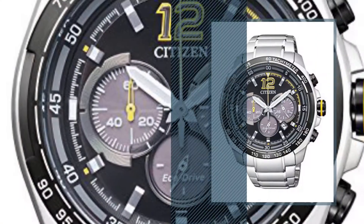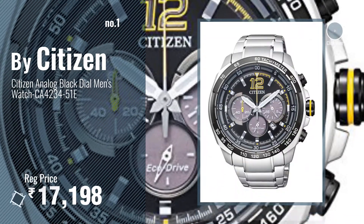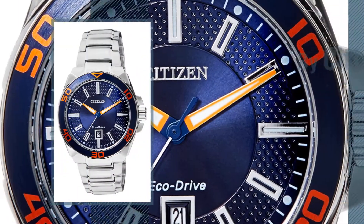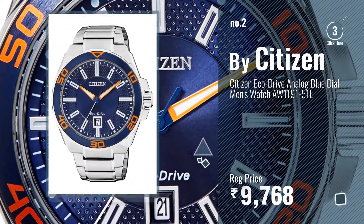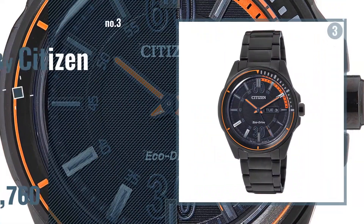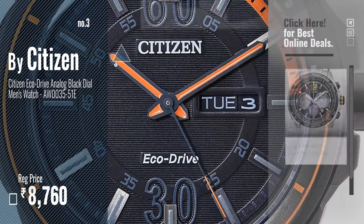Number one: most popular citizen watch — this video, choose your favorite. Number two: another great product by citizen. Number three: get your favorite citizen watches, man, now — just click the circle in the corner.